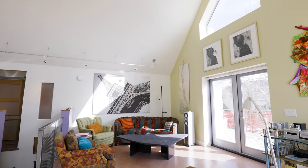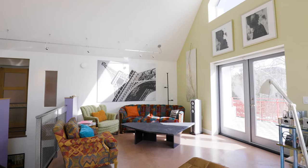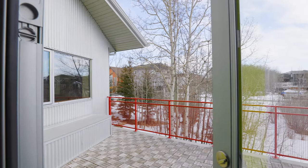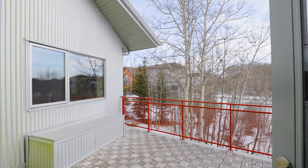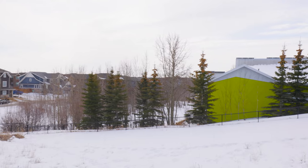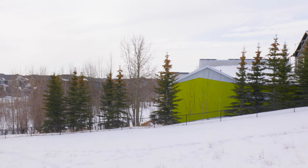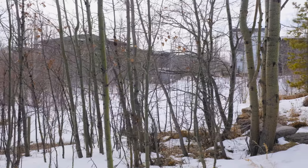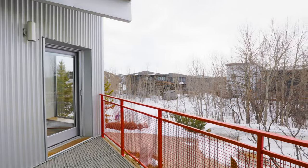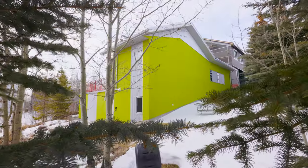Built to net zero emission and healthy home standards, this home is one of 13 Canada Mortgage and Housing Corporation Equilibrium demonstration houses, located in the secure community of Echo Haven — a cluster of 25 eco homes in a natural setting, minutes from amenities such as transit, schools, shopping, and recreation services such as the new YMCA in Rocky Ridge.